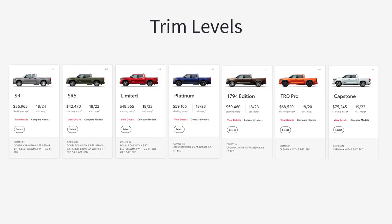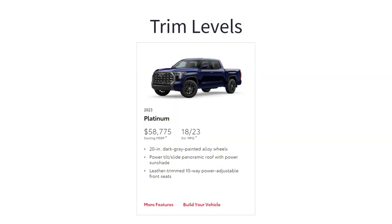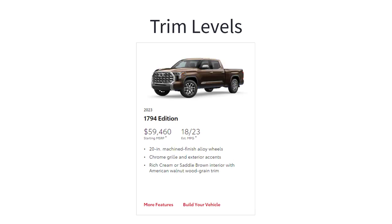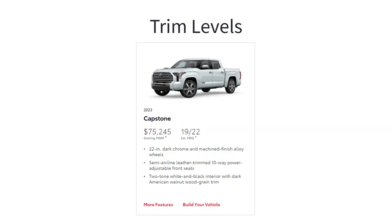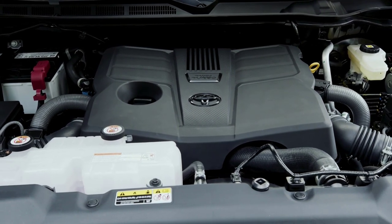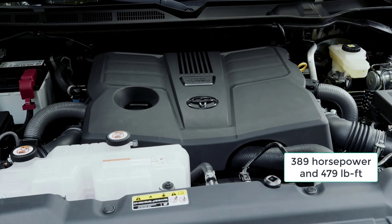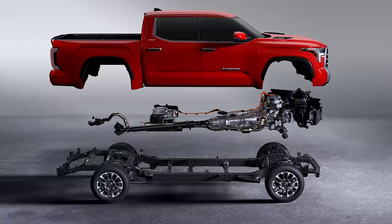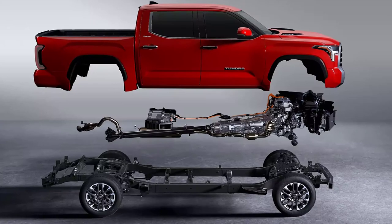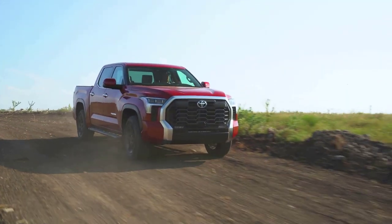The 2023 Toyota Tundra is a four-door pickup truck offered in seven trim levels: SR, SR5, Limited, Platinum, 1794, TRD Pro, and Capstone. Standard on the first five trims is a turbocharged 3.5-liter V6 engine, good for 389 horsepower and 479 pound-feet of torque. It's connected to a 10-speed automatic transmission and either rear-wheel drive or four-wheel drive, the latter with low-range gearing.